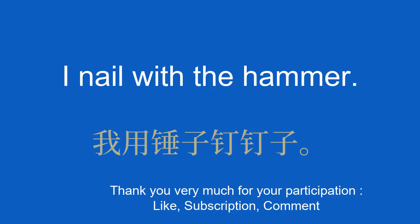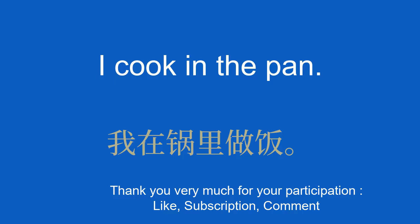The pan. 平底锅。 I cook in the pan. 我在锅里做饭。